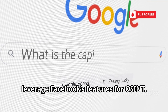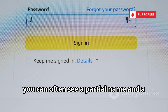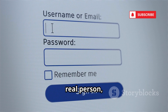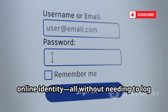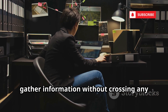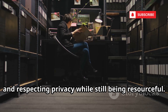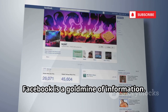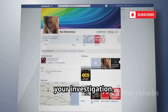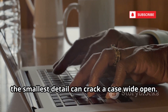Even if the direct search doesn't work, there are other ways to leverage Facebook for OSINT. The Forgot Password feature is a clever workaround: by entering a phone number or email, you can often see a partial name and profile photo associated with that account — all without needing to log in or send a friend request. These methods are ethical and effective, using what's publicly available while respecting privacy. From public posts and photos to friends lists and group memberships, Facebook is a goldmine of information — a step you shouldn't skip.